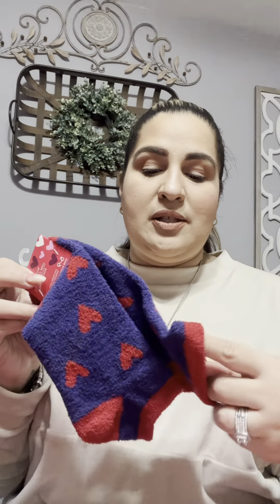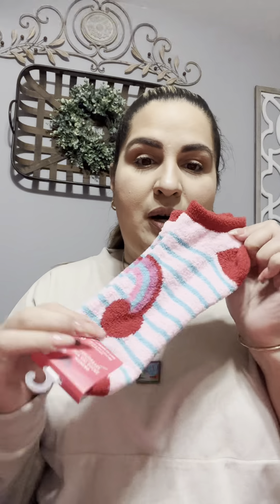I love the socks from Dollar Tree — it is literally my favorite. These are so soft. So of course I picked up these two. They're super soft. One is navy blue with red hearts, and then this one is pink with teal and a red heel, and then it has a rainbow with a heart on each side. I love the low cut ones.